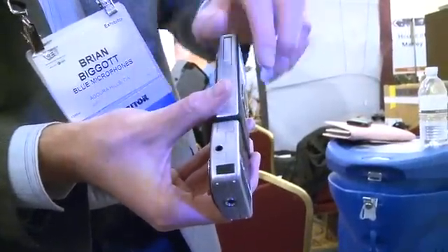We also have a microphone input — a 3.5mm input that allows you to plug in something like a lavalier mic, like what we're both wearing. You can plug that right in here.